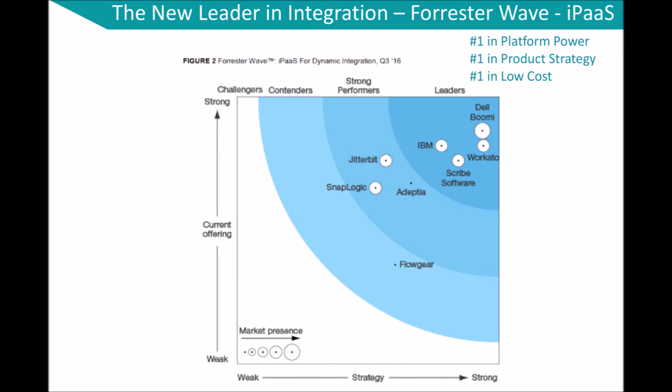Recently, Workato was also named a leader in the integration platform as a service industry in the Forrester Wave 2016 report, with the highest score in the field for both platform power and low cost.